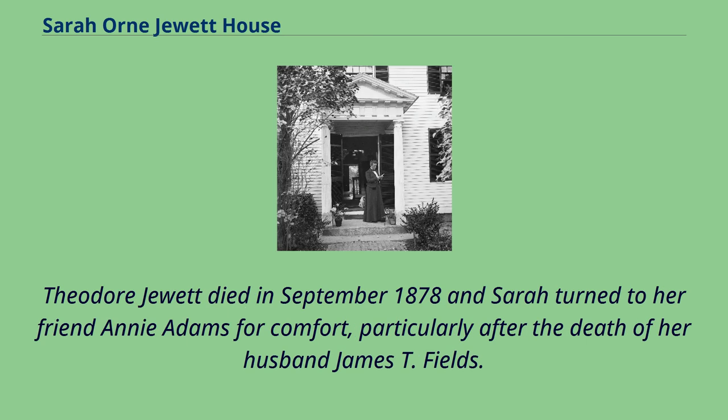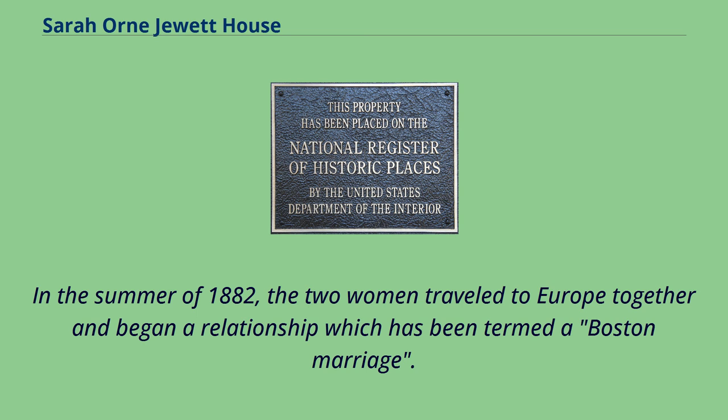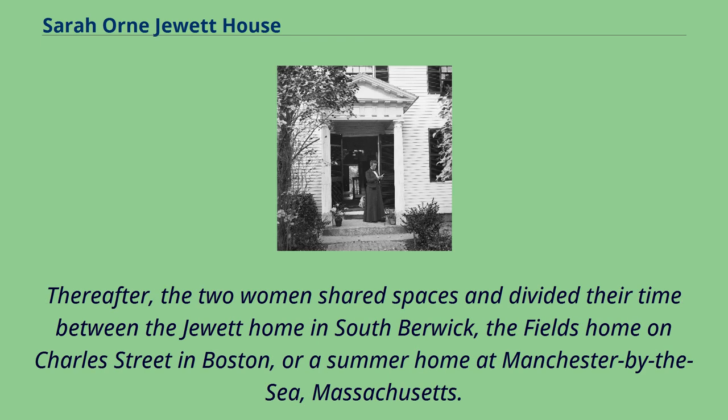Theodore Jewett died in September 1878 and Sarah turned to her friend Annie Adams for comfort, particularly after the death of her husband James T. Fields. In the summer of 1882, the two women traveled to Europe together and began a relationship which has been termed a Boston marriage. Thereafter, the two women shared spaces and divided their time between the Jewett home in South Berwick, the Fields home on Charles Street in Boston, or a summer home at Manchester by the Sea, Massachusetts.